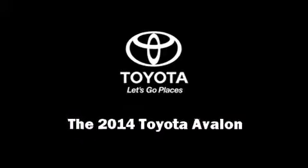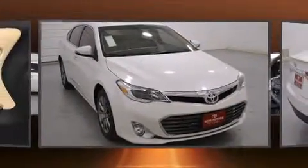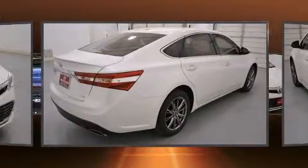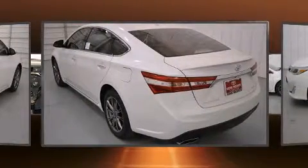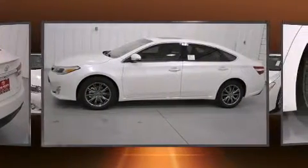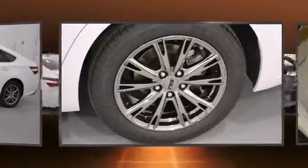Sensibility and practicality define the 2014 Toyota Avalon. This four-door, five-passenger sedan offers the latest in technological innovation and style. A 3.5-liter V6 engine pairs with a sophisticated six-speed automatic transmission, and for added security, dynamic stability control supplements the drivetrain.